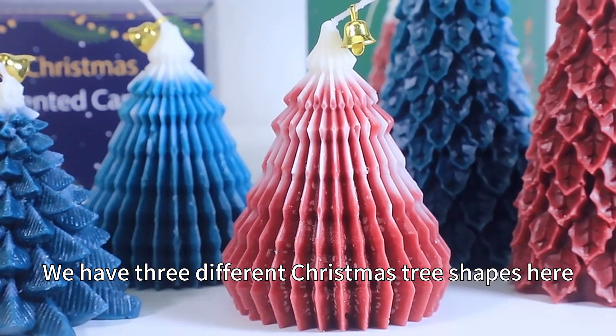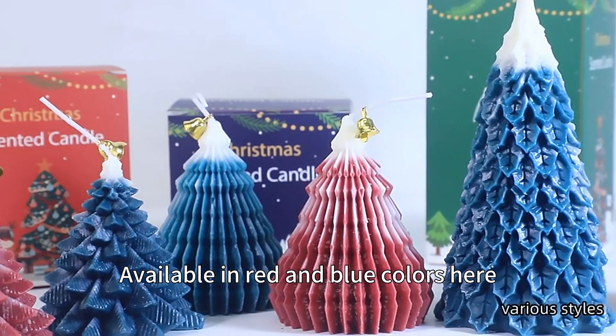We have three different Christmas tree shapes here, available in red and blue colors.